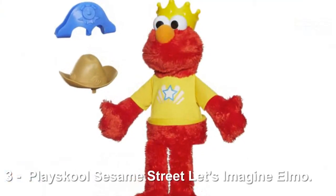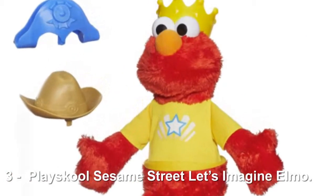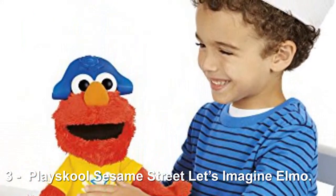Number 3: PlaySchool Sesame Street Let's Imagine Elmo. This year's hot toy from the fine folks at PlaySchool is the Let's Imagine Elmo, which has four interactive play modes, plays Prince Elmo's songs, and counts up to 20 with your child.